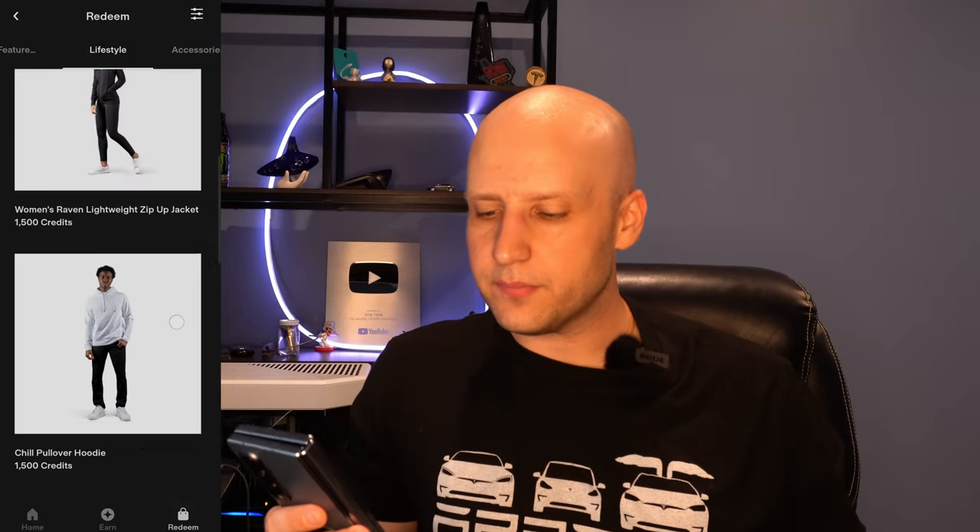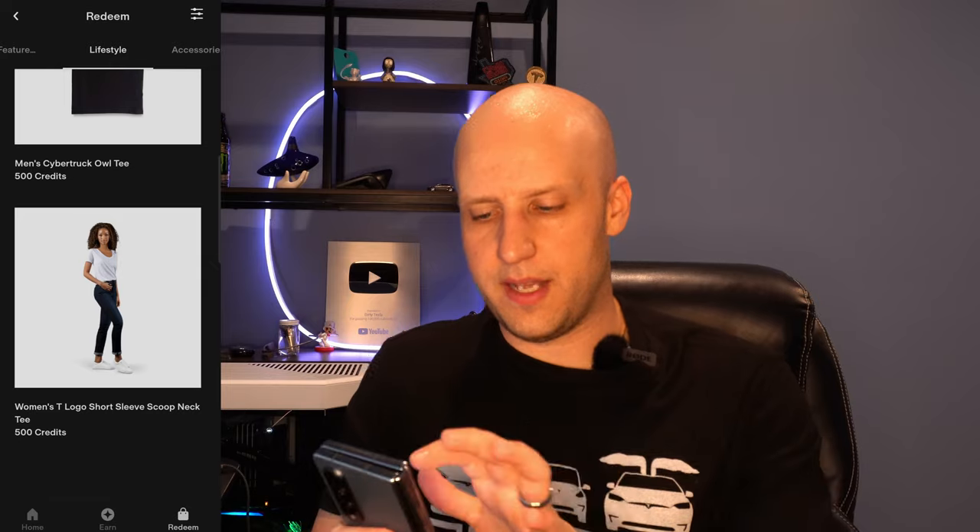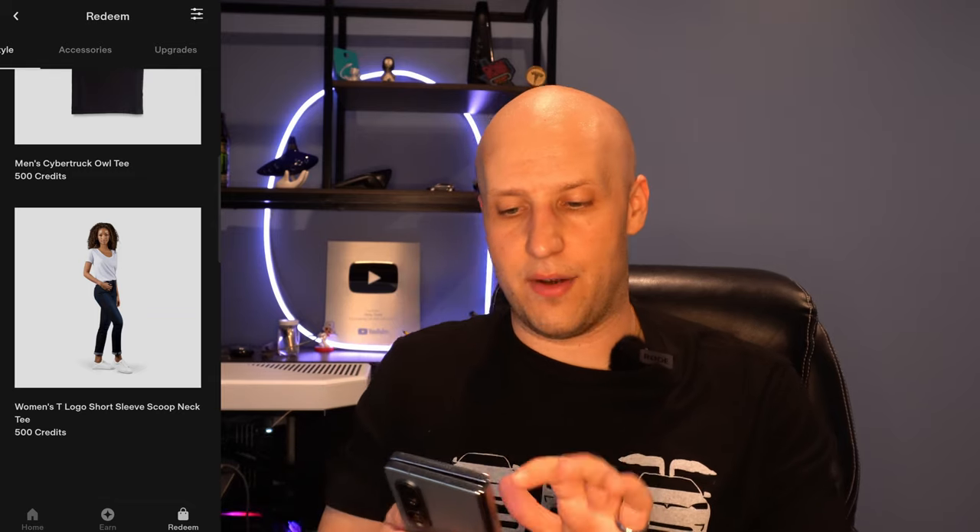If we go to Lifestyle, there's a bunch of different clothes you can get. I'll scroll down slowly — just merch that you can get from Tesla. Hopefully these will update and there will be more. We really need some Cybertruck merch — if there was some, I would be claiming that right now.